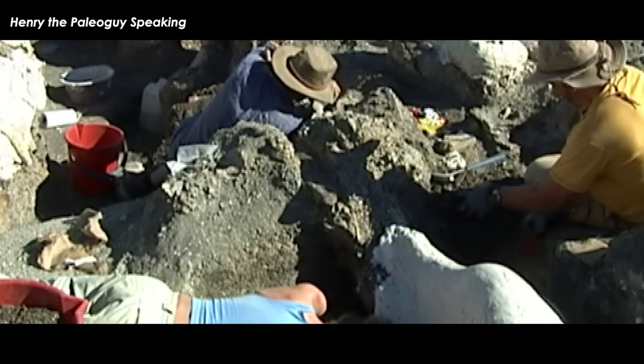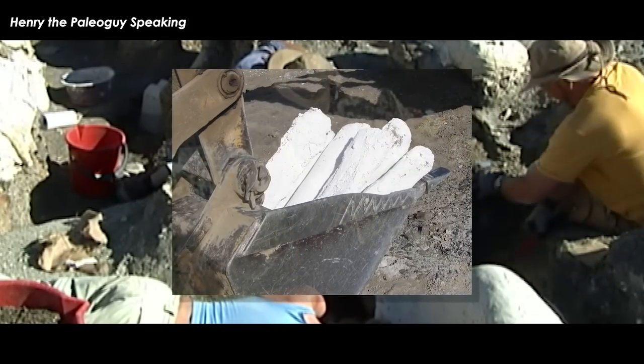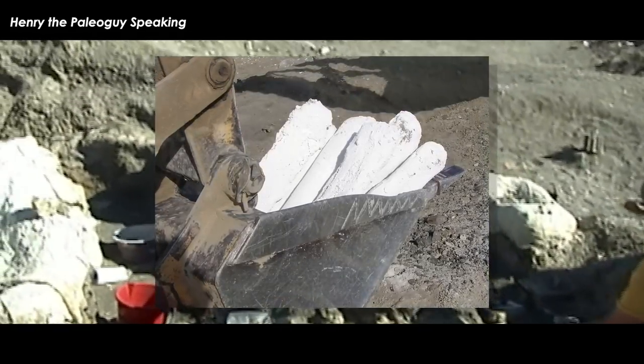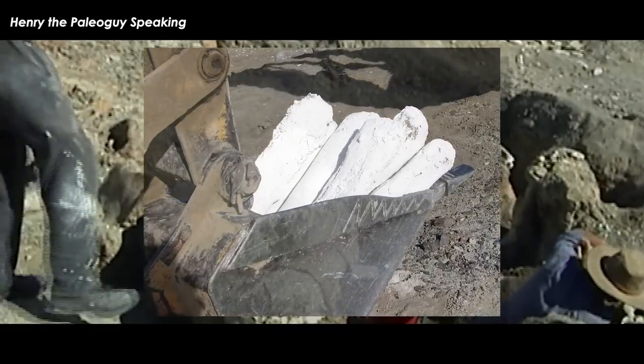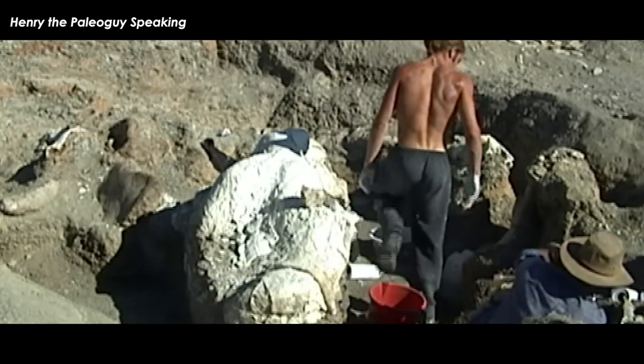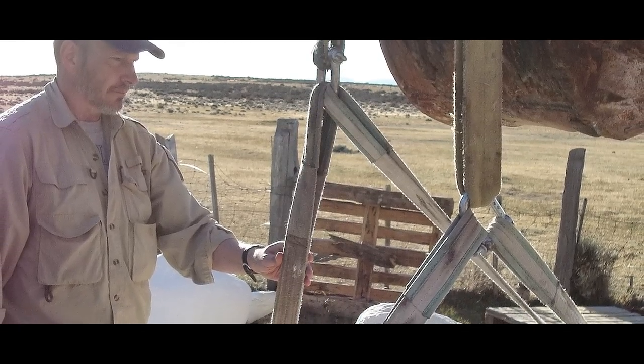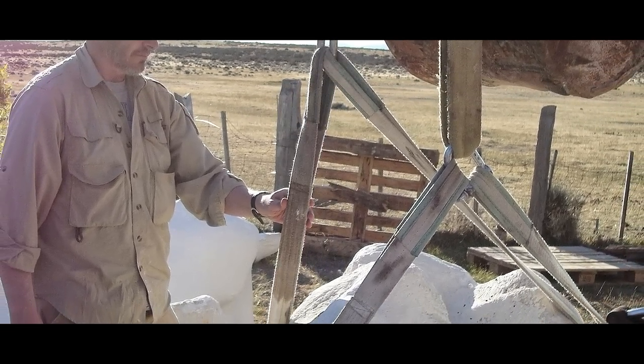'On the first day of the 2005 expedition, while prospecting for fossils, I spotted a small patch of bones and recorded the location with GPS. We returned a few hours later and began excavating. By the end of the day we'd exposed about 10 bones of what we would eventually call Dreadnoughtus schrani. Four expeditions later, we had collected 145 bones of this new giant dinosaur.'